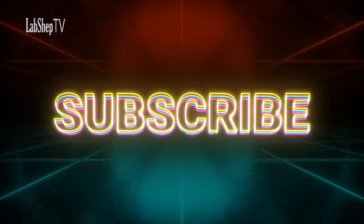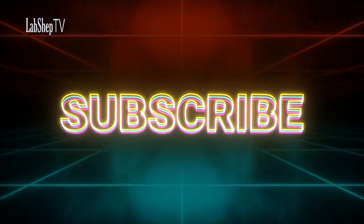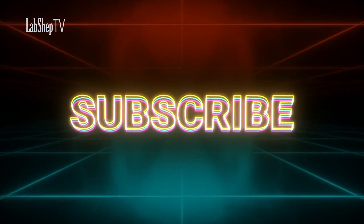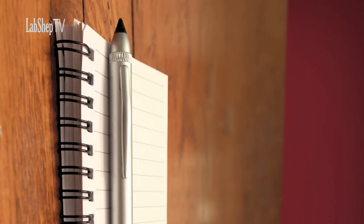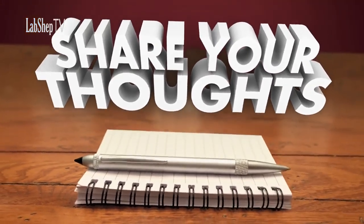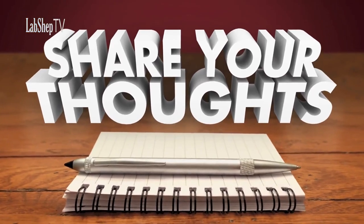We hope you found today's video helpful and informative. If you enjoyed our content, don't forget to like, share, and subscribe to our channel so you won't miss any future videos. We would love to hear your thoughts in the comments section below. Thank you, and we'll see you in our next video. Thanks for watching.